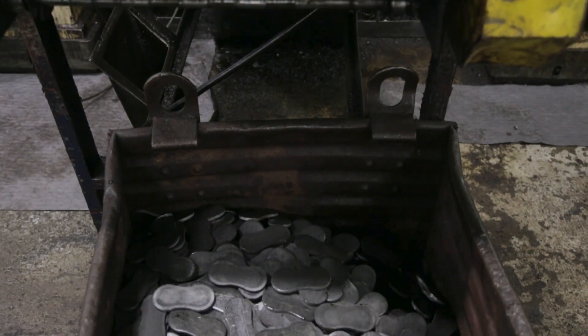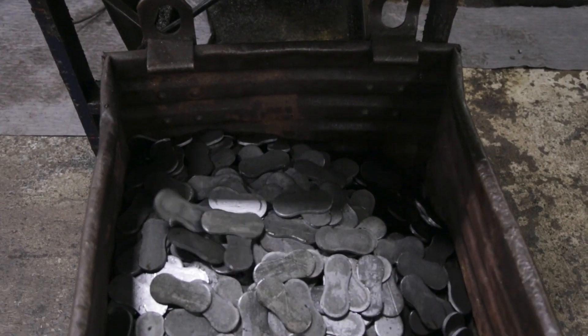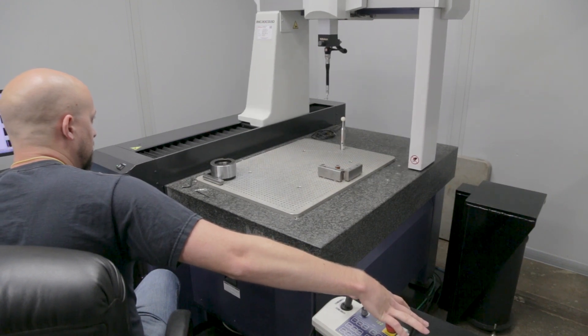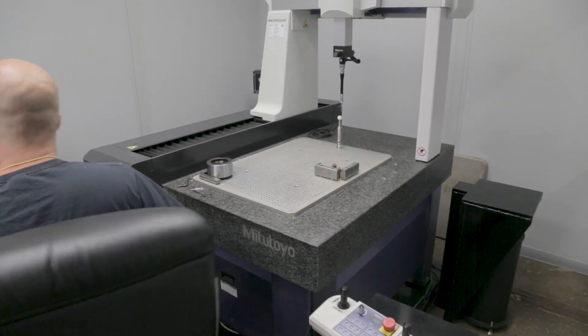This is an awesome time to be part of Renold Chain Americas. About four or five years ago we set about trying to transition our whole manufacturing technology. We spent nearly ten million dollars in the last four years, and we've already got projects lined up to continue to invest and improve our facility.